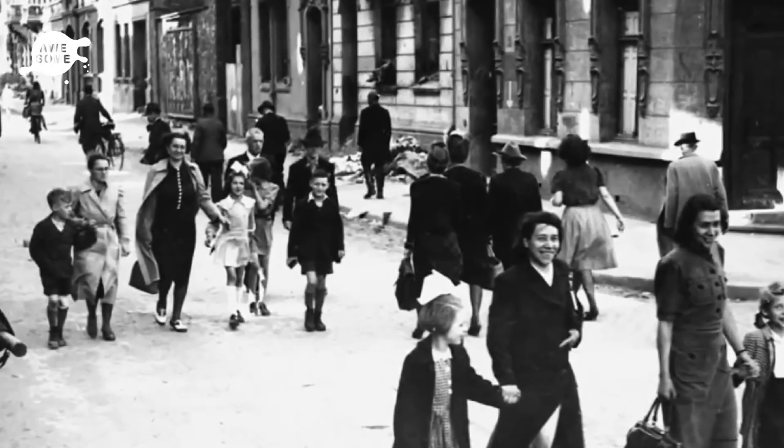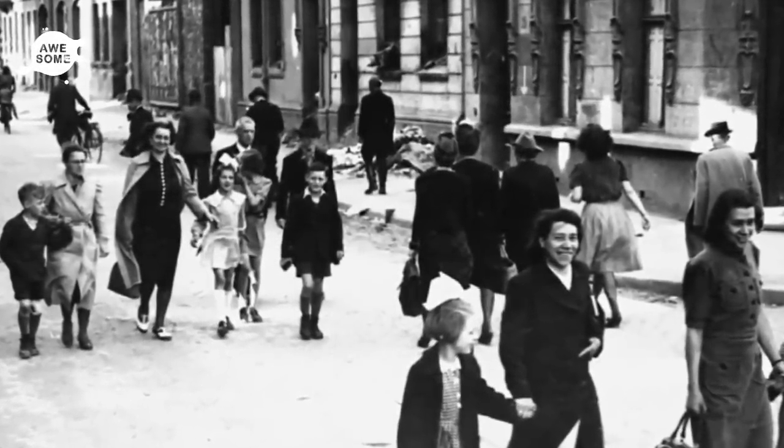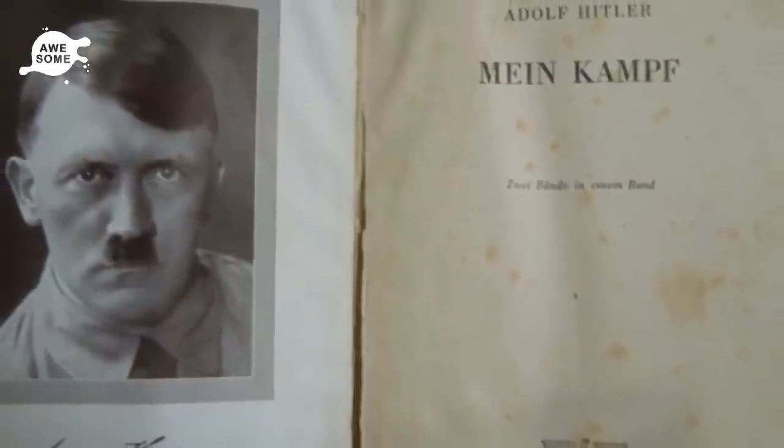The woman did not recognize all of the faces in the photographs. However, she did unsettlingly recognize the title of one of her aunt's books: Adolf Hitler's Mein Kampf. Although publications of Hitler's book are not limited and copies are easy to find, the fact that it was in her aunt's possession during the time of Hitler's reign concerned the woman. After doing some research, the woman could tell that the book was published in 1943, just before the end of World War II.